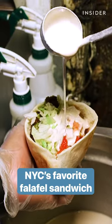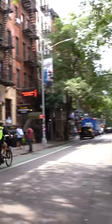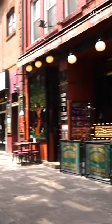Today, you can get a falafel plate or sandwich at food carts and restaurants all over the city. But 50 years ago, there was only one spot in New York to try falafel, and that was Mamoun's.